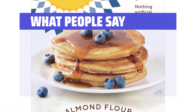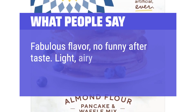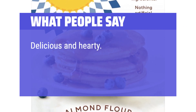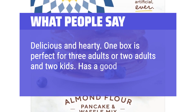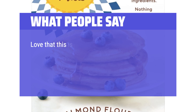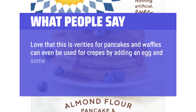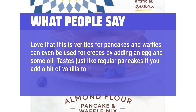What people say: Fabulous flavor, no funny aftertaste — light, airy, and crisp. Delicious and hearty. One box is perfect for 3 adults or 2 adults and 2 kids. Has a good flavor and is easy to use. Love that this is versatile for pancakes and waffles — can even be used for crepes by adding an egg and some oil. Tastes just like regular pancakes if you add a bit of vanilla to it.